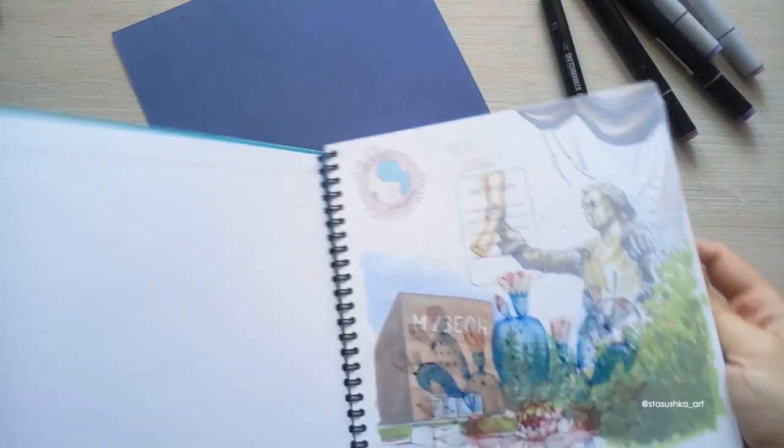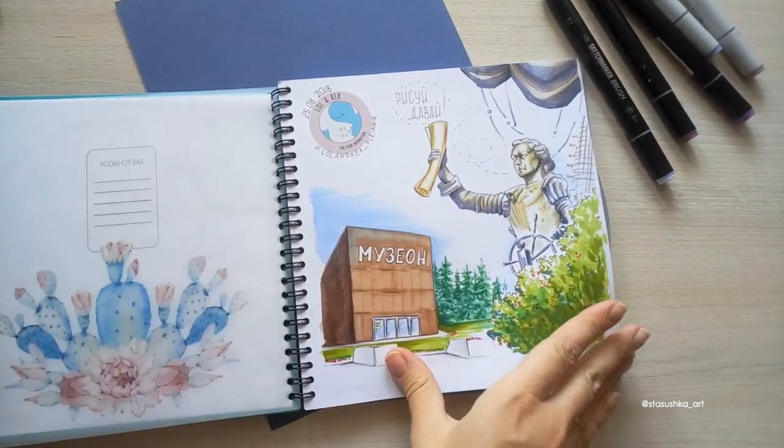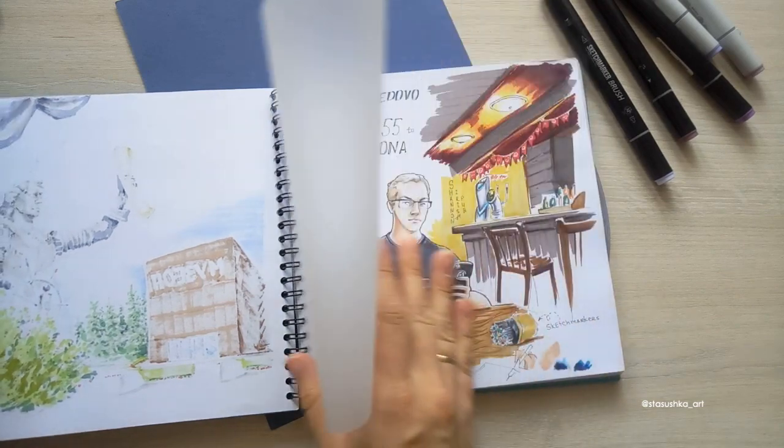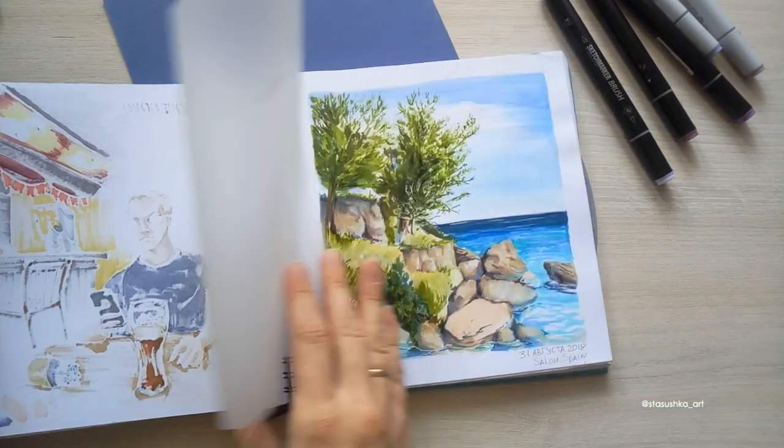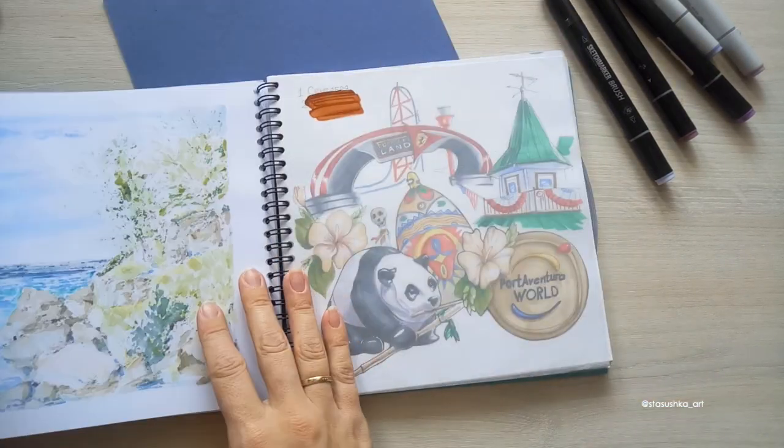Собственно, у меня уже этот блокнот начат, и довольно давно. Один такой я уже полностью изрисовала, а этот еще пока в процессе. Здесь я делала зарисовки из Испании — мы были в отпуске.